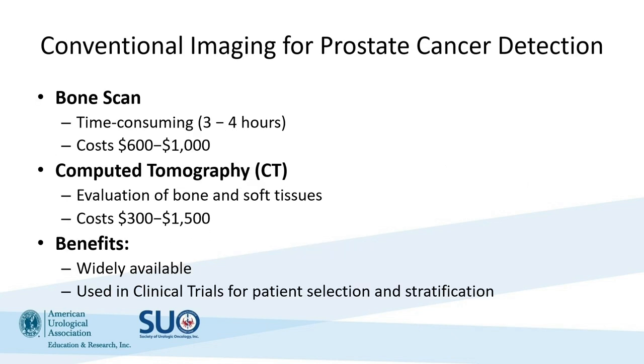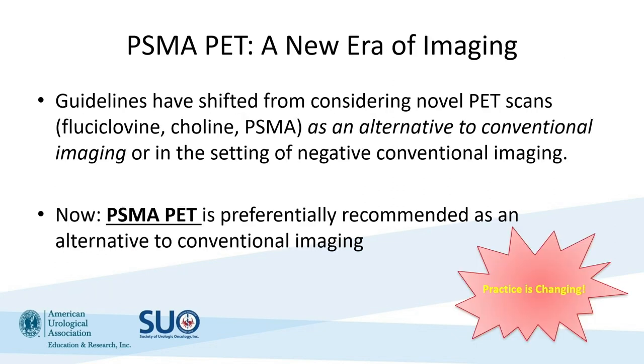We're all very familiar with conventional imaging for prostate cancer detection, primarily bone scan and CT scans. These are widely available, and they have the benefit that these tests have been used to classify and risk-stratify our patients. Historically, clinical trials have relied upon bone scans and CT scans to identify metastatic disease. However, we're now in a new era of molecular imaging, and the guidelines have shifted to adopt these new PSMA PET images. Whereas even a year ago we said that you could consider novel PET scans like fluciclovine, choline, or PSMA PET as an alternative to conventional imaging, now we're starting to see this transition towards a preference for PSMA PET imaging.